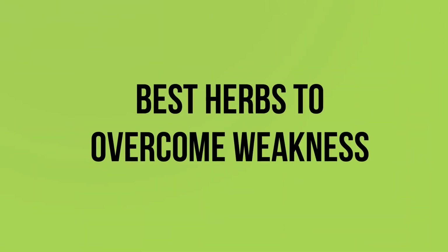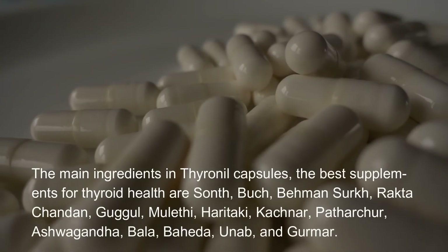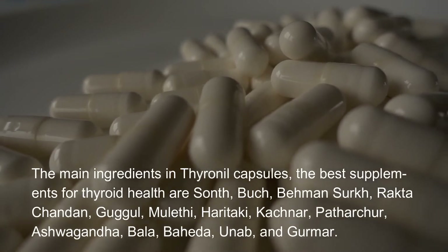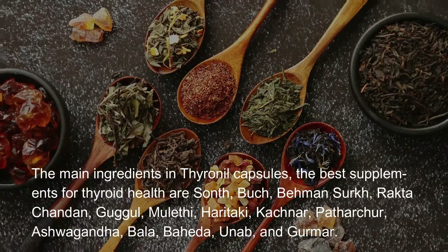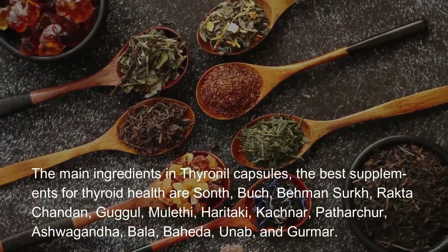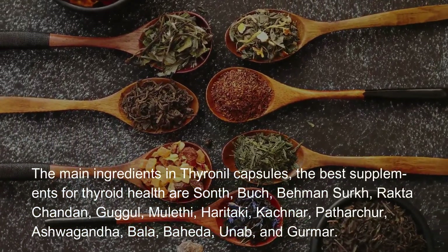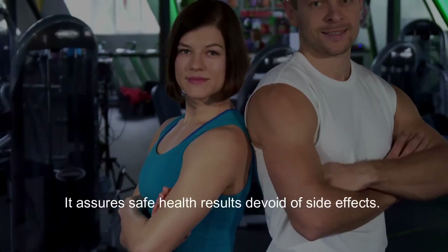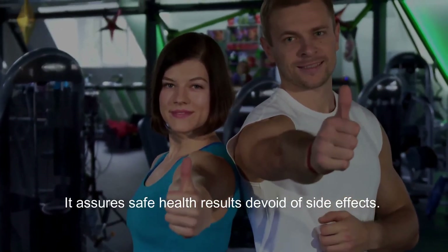Best herbs to overcome weakness. The main ingredients in Thyroineal capsules — the best supplements for thyroid health — are: Sunth, Buch, Bemen, Sirk, Rakta Chandon, Guggle, Mulathi, Haritaki, Kachner, Patharshore, Ashwagandha, Bala, Baheta, Anab, and Gurmar. It assures safe health results devoid of side effects.